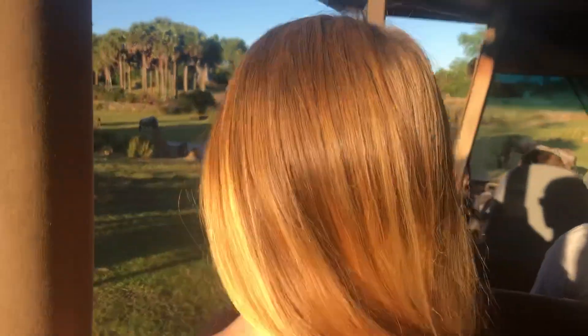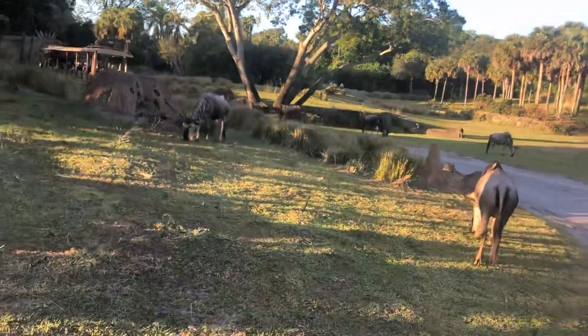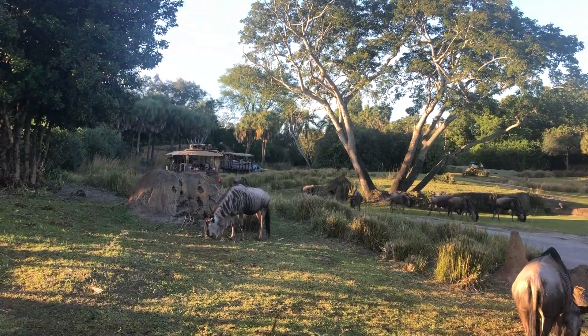Coming up to your left and right-hand side, you'll definitely see these white-bearded wildebeest. Another name for them is 'gnu' — because that's kind of the sound they make. And at night, they sleep in rows, so they can make a quick and orderly escape if they're ambushed in the middle of the night.